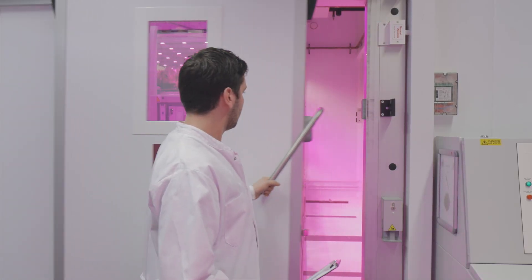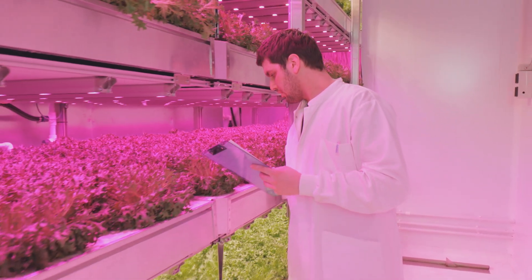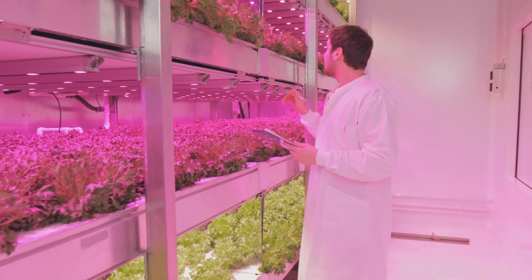Our plant specialists, application engineers, and key account managers look at the most important aspects that determine the setup of your farm. This way we can advise you in making the best decisions.